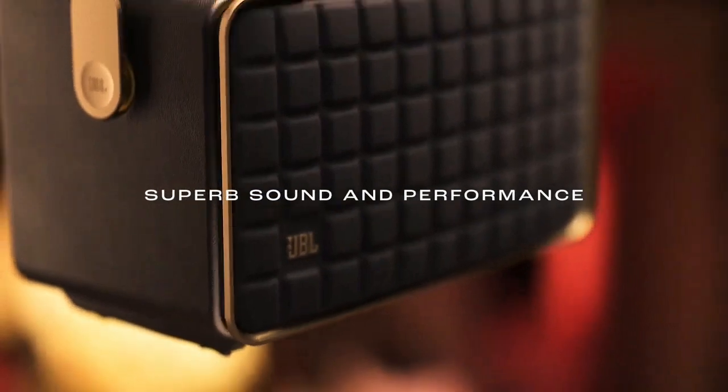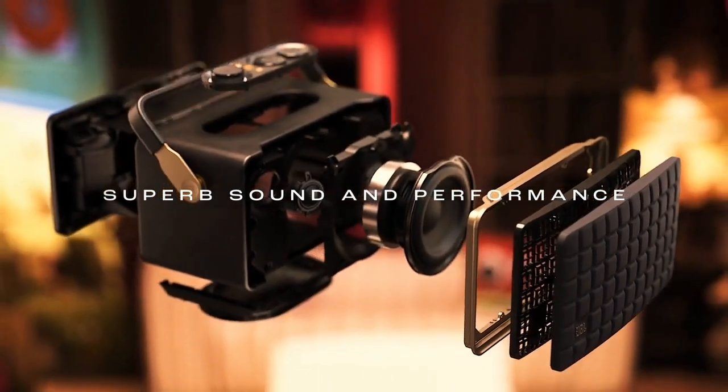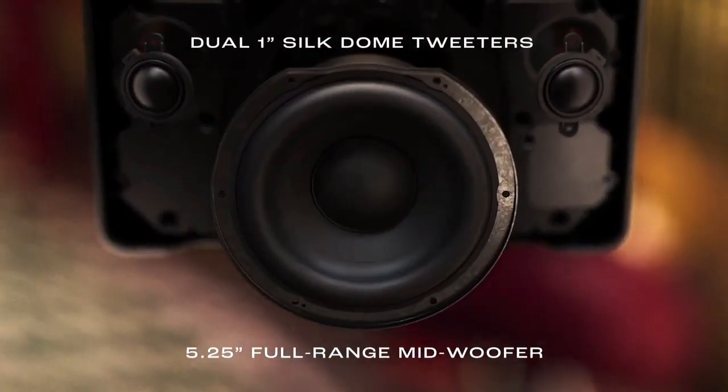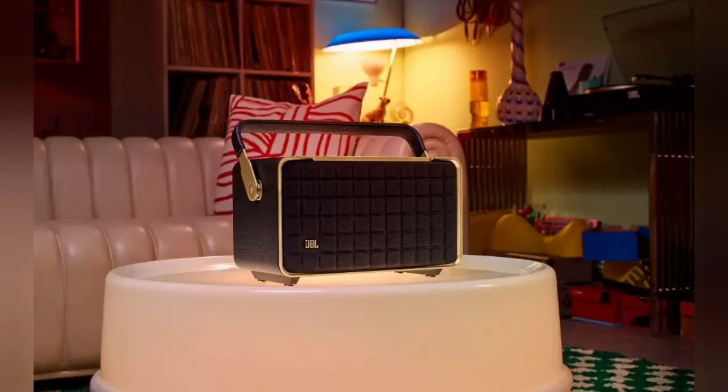Superb sound and performance. Fill any room in your house with stereo sound. A pair of 25mm tweeters bring out the details in your music, while the full-range 5.25-inch woofer and down-firing 6.5-inch passive radiator deliver deep bass. These top-grade components ensure you'll get the perfect audio balance, no matter what kind of music you're listening to.